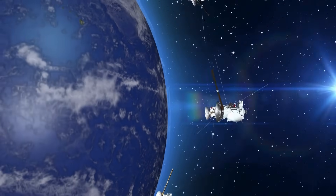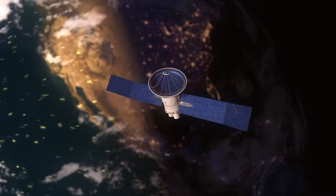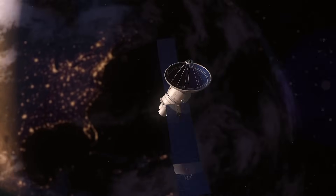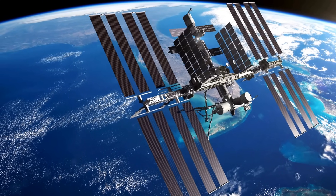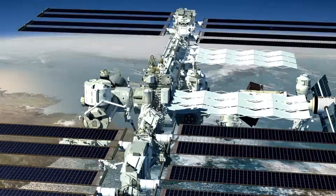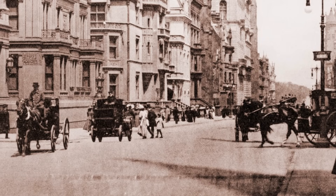Unlike Earth, space lacks an atmosphere to provide protection, and Earth's magnetic field is weaker in space. A Carrington-level event would severely impact satellite operations, potentially knocking out many satellites. The greatest concern, however, would be for astronauts aboard the International Space Station — they would face extremely high levels of radiation exposure, posing serious health risks. In short, such an event could set back Earth by 100 years.